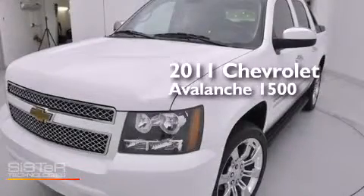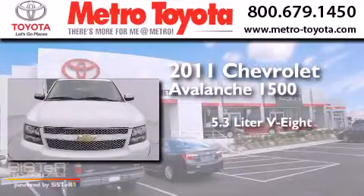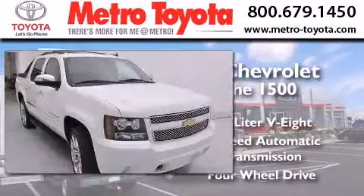This is a 2011 Chevrolet Avalanche 1500. It has a 5.3-liter 8-cylinder engine, a 6-speed automatic transmission, and the added capability of 4-wheel drive.